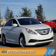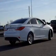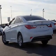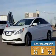Presenting the 2014 Hyundai Sonata. It's powered by front-wheel drive, a 2.4-liter, four-cylinder engine, and an automatic transmission. Great fuel efficiency saves you money by requiring fewer trips to the gas station.